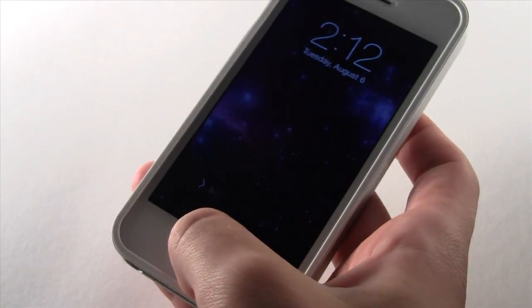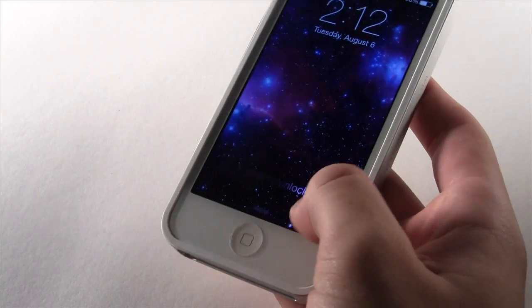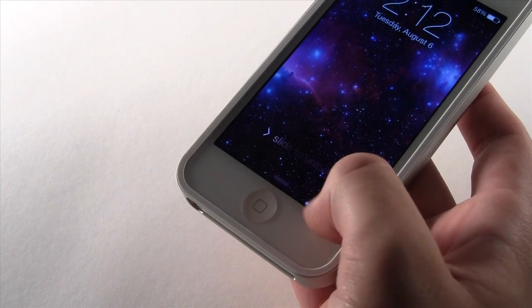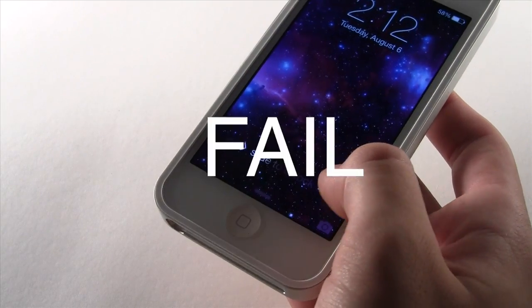First of all, a change that isn't really much of a difference but it's something that was improved from beta 4: when you're in the lock screen, it's much easier to get to the camera. Before you had to hold it directly on it, but now it's a little bit better and you can hold it more in the direction and open up the camera icon.